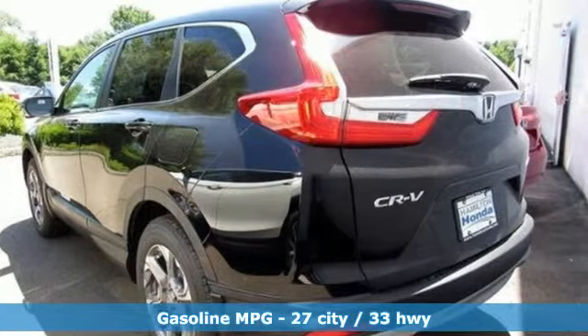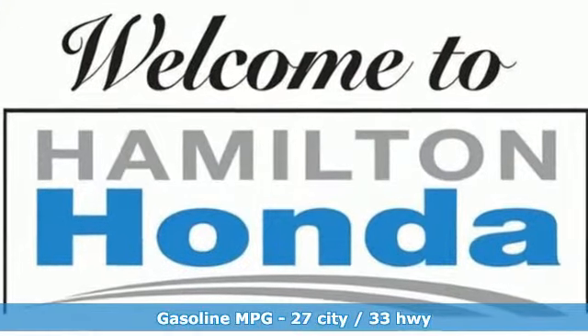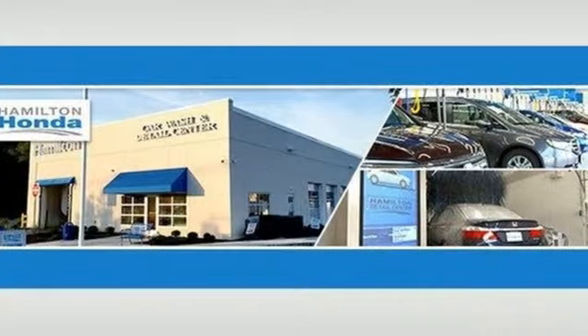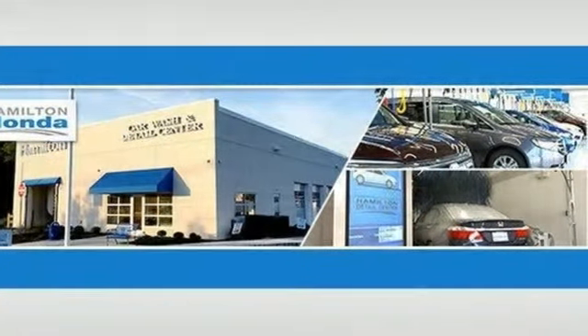Streaming audio, doors and push button start proximity key, dual zone climate control, digital instrument gauges, remote engine start, and front heated bucket seats.